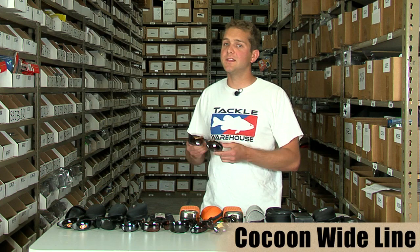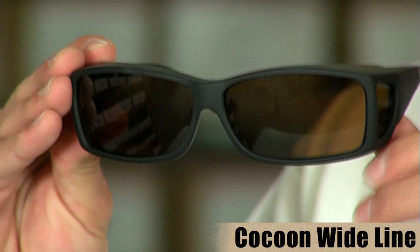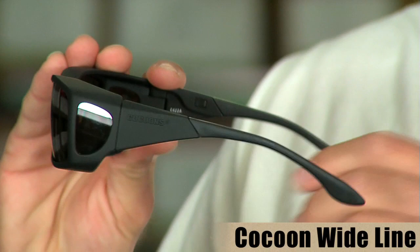Next up from Cocoon's sunglasses, we have the Cocoon's Wide Line. The Wide Line fits over prescription sunglasses and helps professional anglers like Ishman Rowe and Mike Iaconelli have the advantages of their prescription while still being able to see into the water and have the benefits of a polarized lens.